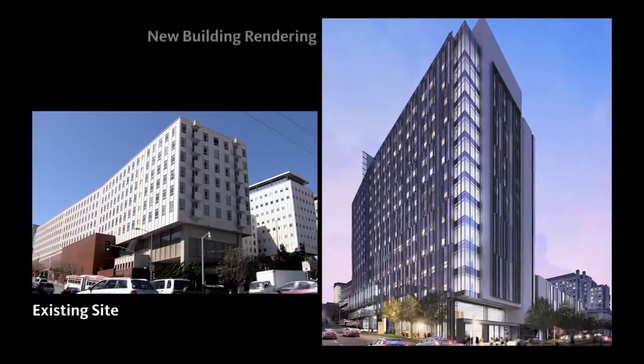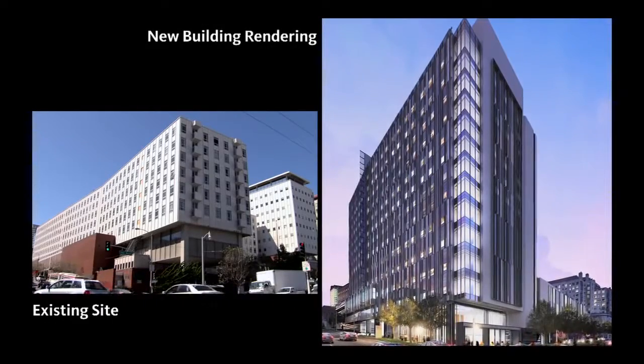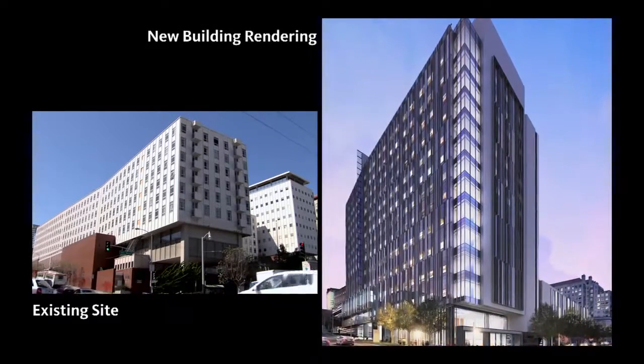We've virtually designed the entire building on a BIM platform. That is probably the largest value — that you know exactly what you're going to be getting, and that it can actually be built the way you've designed it.